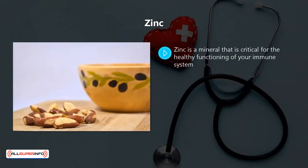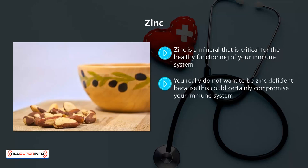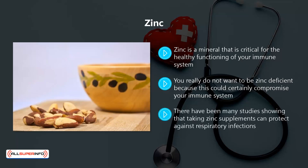Zinc. Zinc is a mineral that is critical for the healthy functioning of your immune system. Many supplements contain zinc because it is so vital for the development of immune cells and for the response to inflammation. You really do not want to be zinc deficient because this could certainly compromise your immune system. But more than 2 billion people across the world have a zinc deficiency, and this is especially prevalent in older people. There have been many studies showing that taking zinc supplements can protect against respiratory infections. A study in 2019 of over 60 children in hospital with a respiratory infection found that supplementing zinc intake by a further 30 mg each day reduced the duration of stay by 2 days on average.